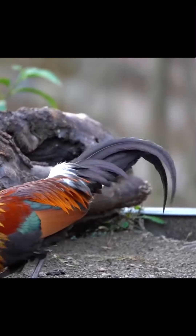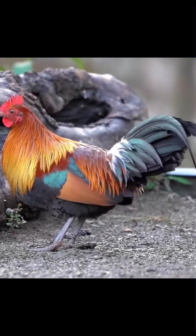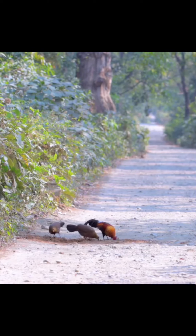The grey jungle fowl, Sri Lankan jungle fowl and green jungle fowl have also contributed genetic material to the gene pool of the chicken. The red jungle fowl has five recognized subspecies.